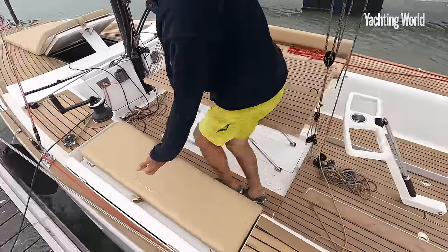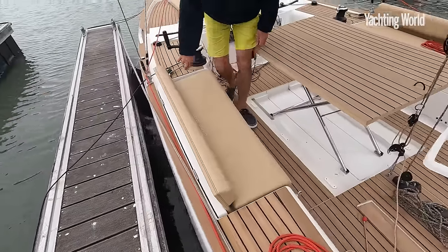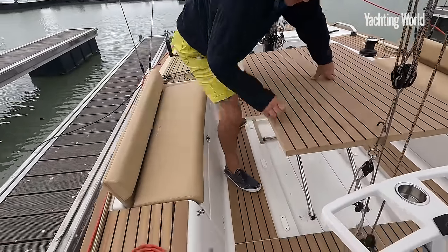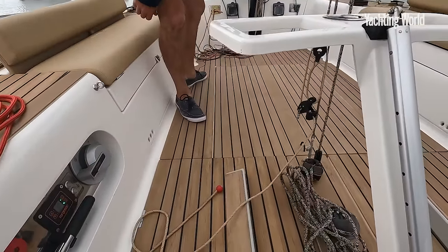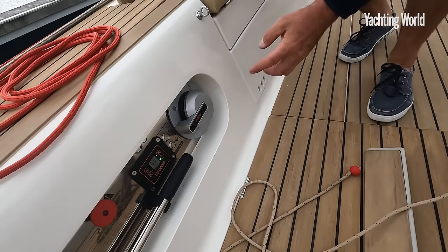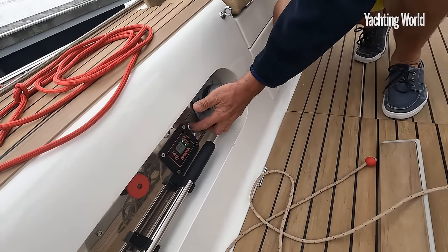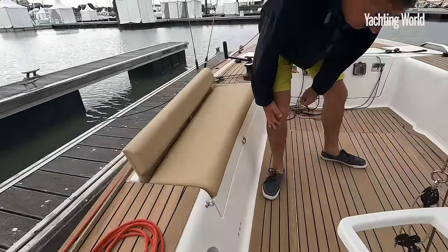There's a neat little cushion system here for the coaming, giving you a backrest. The centerboard is on a hydraulic system, so you can control it from these buttons — it only takes 20 seconds to raise or lower it. That remote system runs off the Torqeedo battery itself, so you can take the battery home or charge it on the dock.